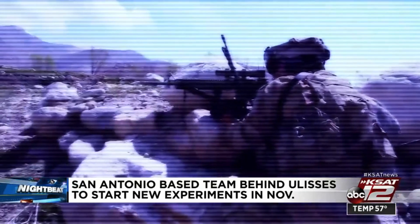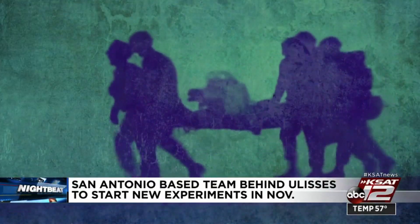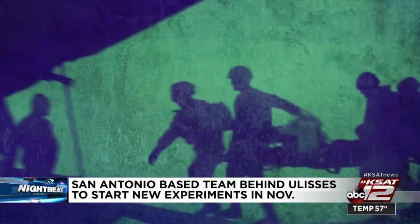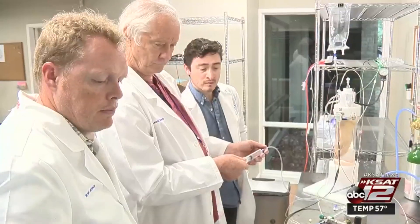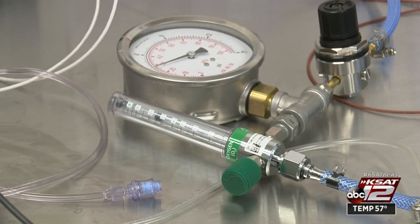Separately, they'll be starting experiments in mid-November for the Department of Defense to use Ulysses in a battlefield situation. That'll involve some 20 experiments, which will establish the validity of using this device and how well the tissue responds over 24 hours.